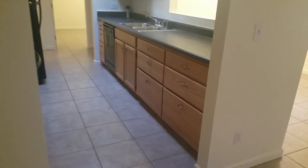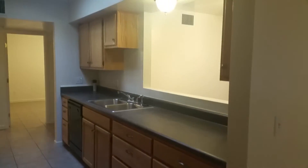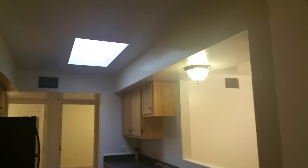Nice open kitchen with plenty of counter and cabinet space, and a skylight.